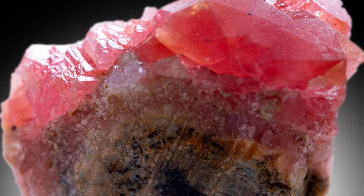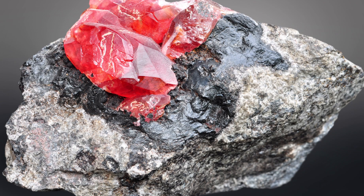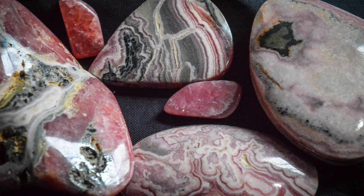All in all, Rhodochrosite has some pretty unique physical properties that distinguish it from other minerals. For example, it's a relatively soft mineral — on the Mohs hardness scale, it's only about 3.5 to 4, which makes it extremely easy to carve and shape. Its specific gravity is also relatively low at around 3.5, which means that it's relatively light as far as minerals go.